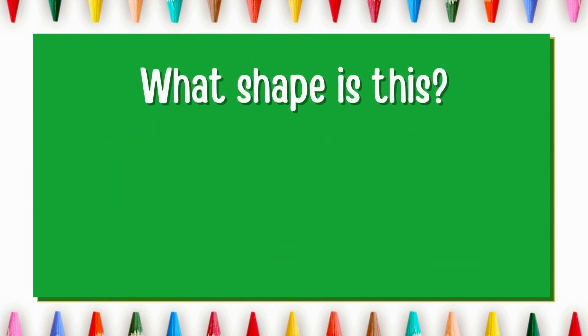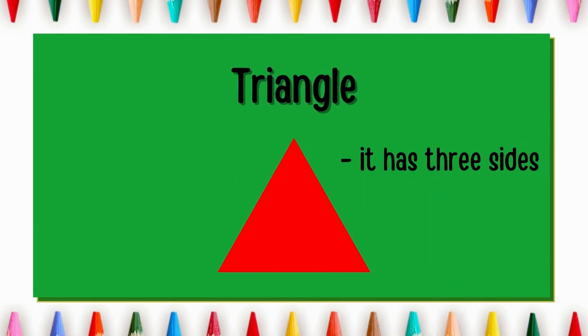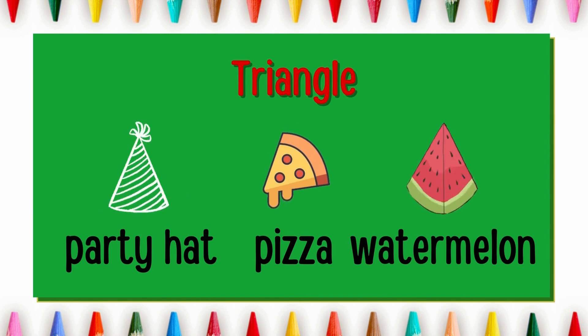What shape is this? Correct! It's a triangle. It has three sides. Party hat, a slice of pizza and a watermelon are triangle in shape.